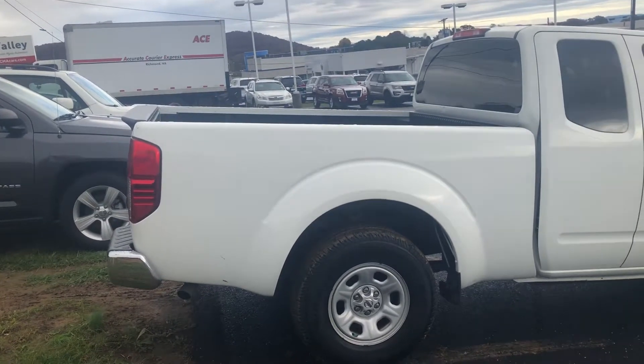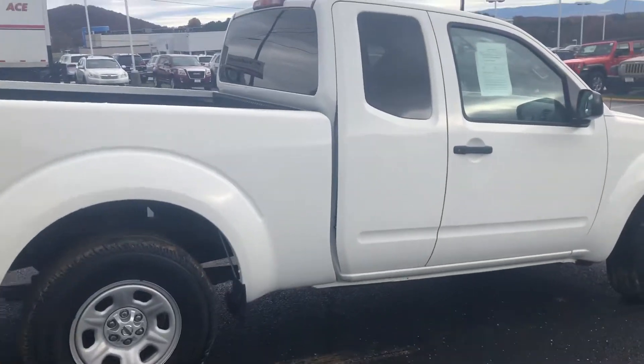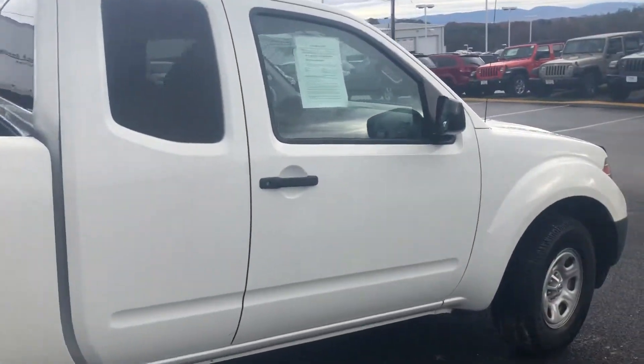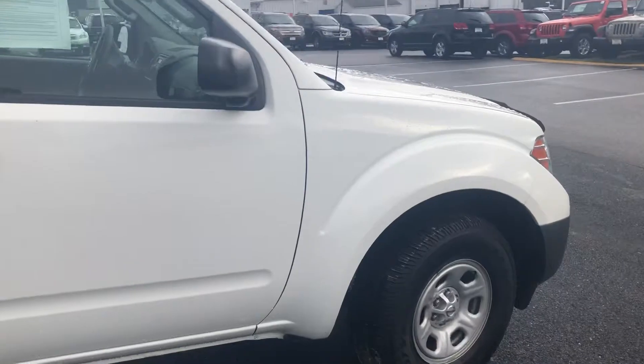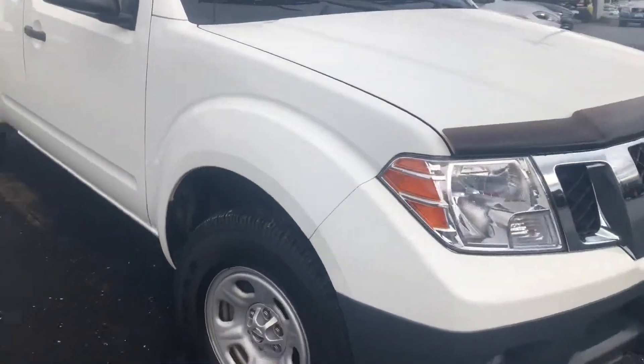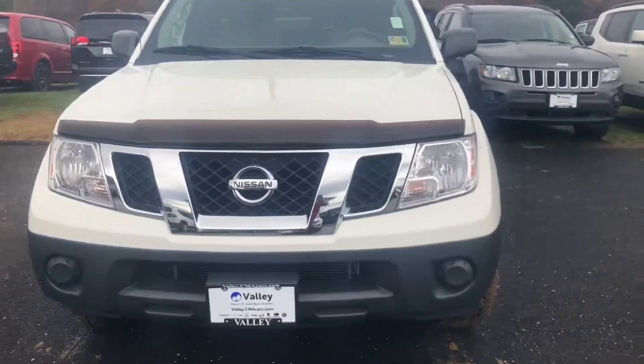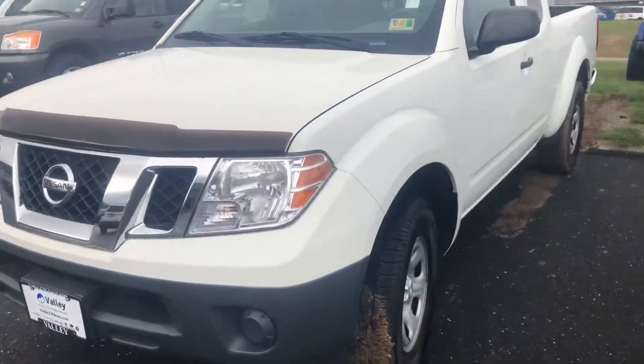Here's a quick walk around of the 2013 Nissan Frontier that you're interested in. This vehicle is in excellent shape. It's got some really good new Goodyear tires on it. This is a zero accident vehicle, so it has a clean Carfax on it.